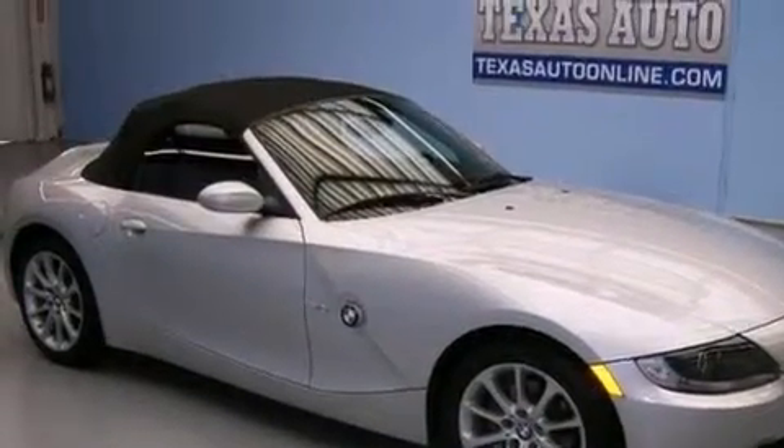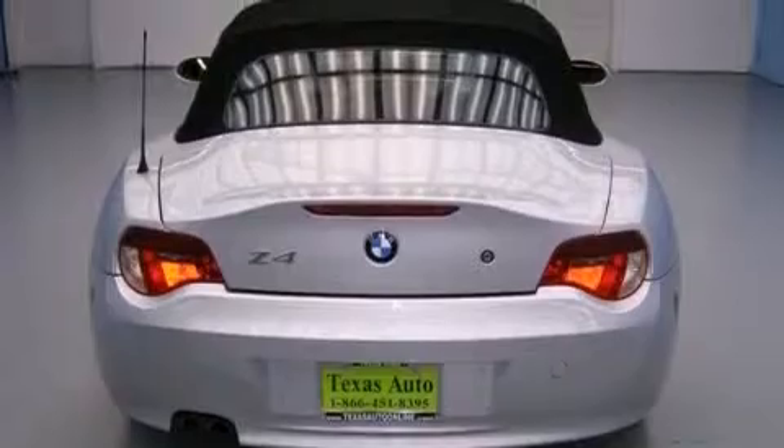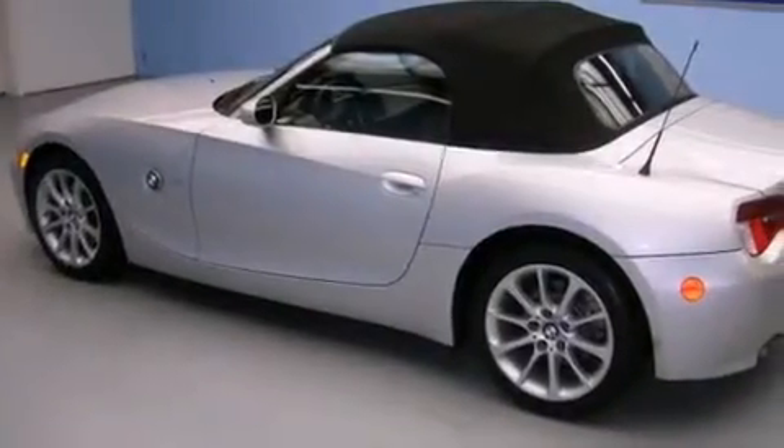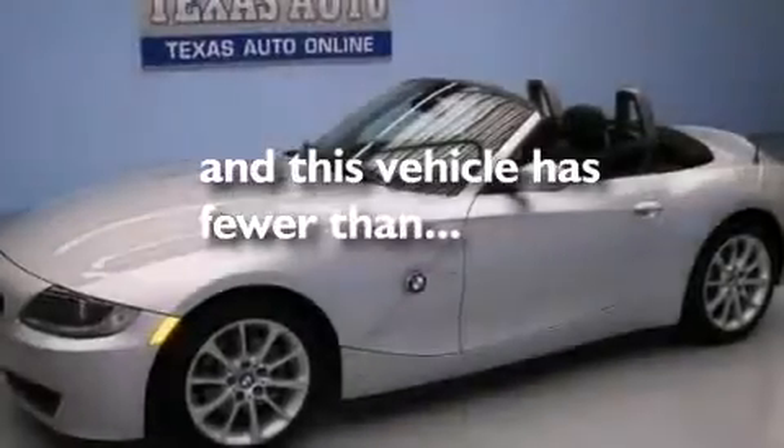All of the following features are included: an aluminum hood, alloy wheels, BMW individual composition, a service level indicator, air conditioning with automatic climate control, performance tires, an anti-lock braking system, heated side view mirrors — and this vehicle has fewer than 24,000 miles on the odometer.